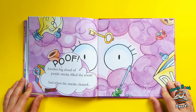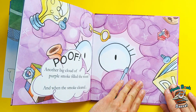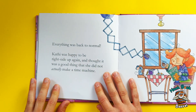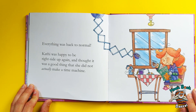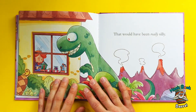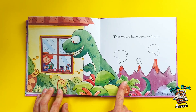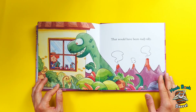She wound up the gears the right way and pressed the buttons in a very precise order. And lastly, she crossed her fingers for good luck again. Poof! Another big cloud of purple smoke filled the room, and when the smoke cleared, everything was back to normal! Kathy was happy to be right side up again, and thought it was a good thing that she did not actually make a time machine. That would have been really silly! Oh, she did go back — she did go back in time.